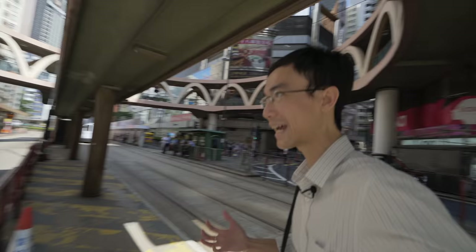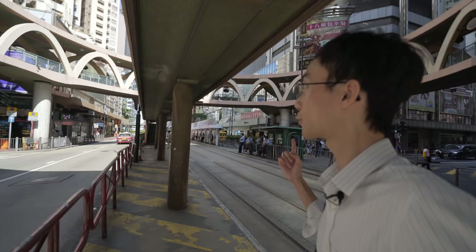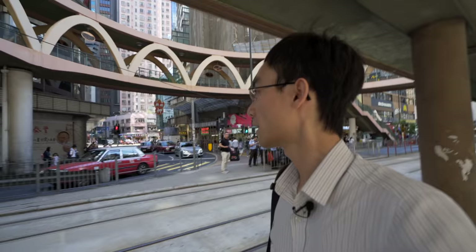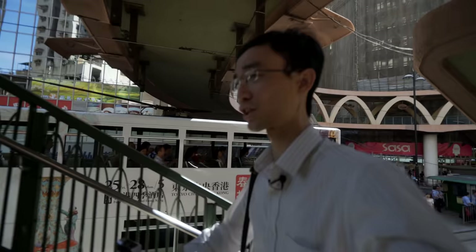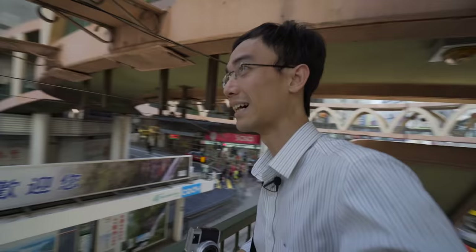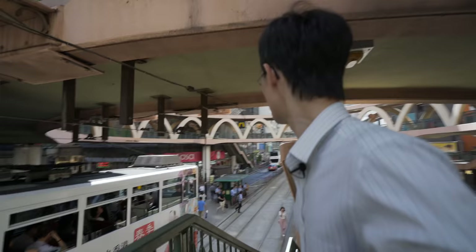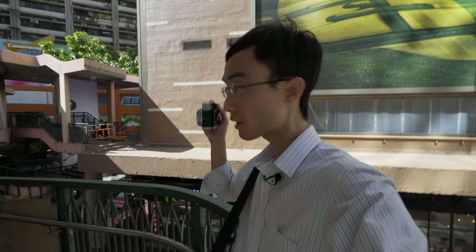Now I am actually at Causeway Bay. I always like this fruit bridge — this circular fruit bridge. Causeway Bay is another shopping district. Those are the tram devices. I keep going to shopping districts in Hong Kong. A lot of Hong Kong is about shopping. I like the lines of this circular fruit bridge, though it's not quite wide enough.